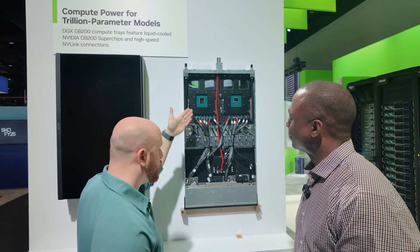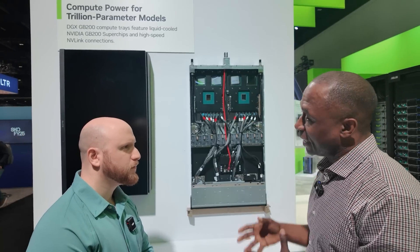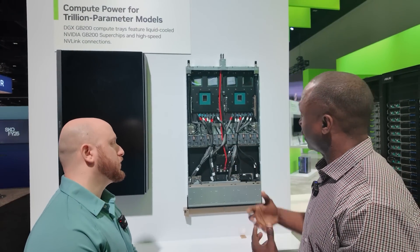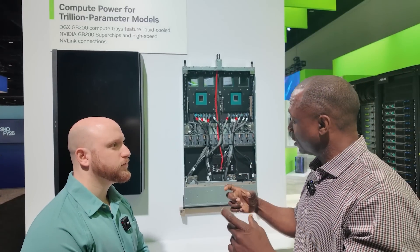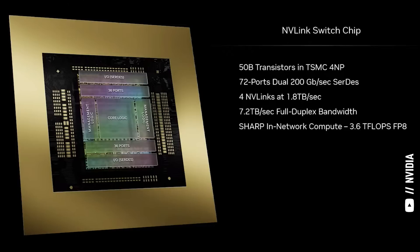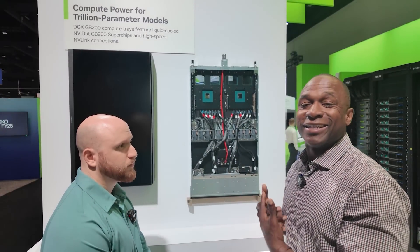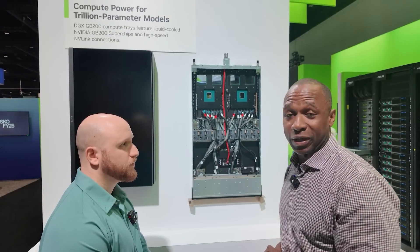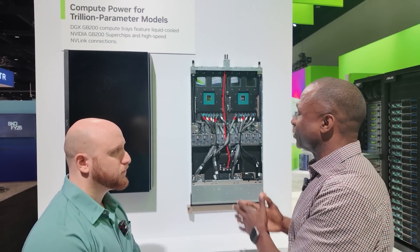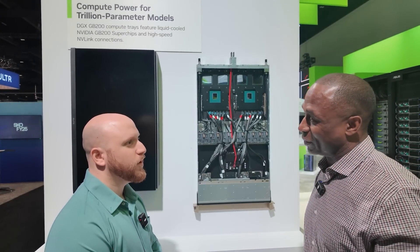So — Blackwell, Grace — what is the rest of this board? The rest involves getting the information out of these compute modules into that NVLink spine. You have connections here that go out and connect into our NVLink switch, giving you all the connectivity across the full network. When you look at this entire system, you have literally 80,000 teraflops of performance within a single compute node — incredible compute density, performance, and efficiency, all delivered in one server node.